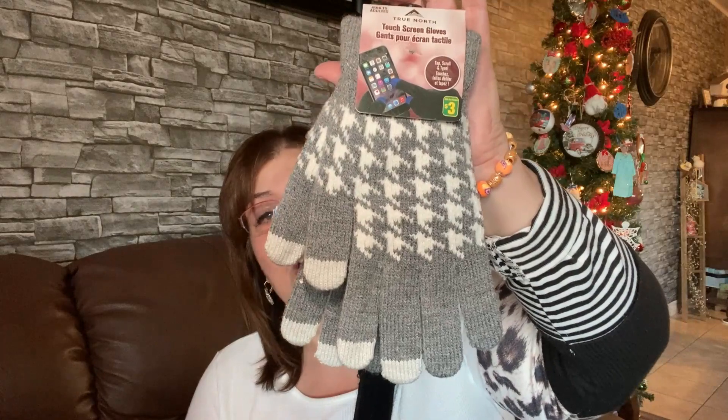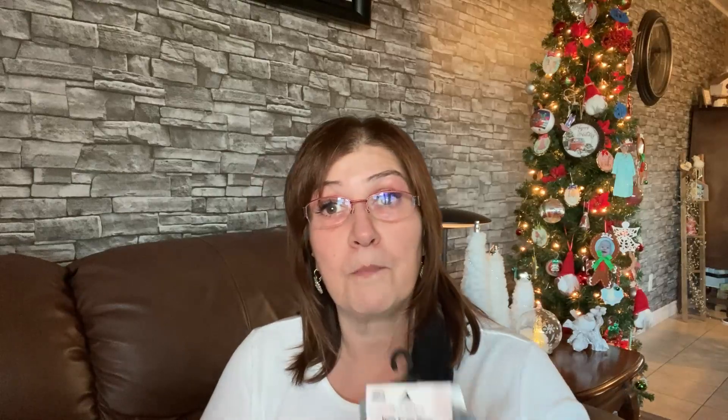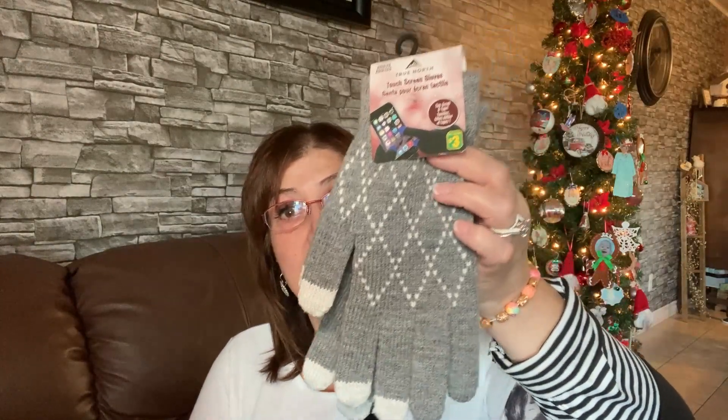I picked these up for my daughter and daughter-in-law — they're touchscreen gloves, three dollars at the Dollarama. They are really well made and very nice. I got gray as a neutral color for my daughter and picked up a pair for my daughter-in-law Samantha. I thought that was a really good buy — I'll be wrapping those up for them.